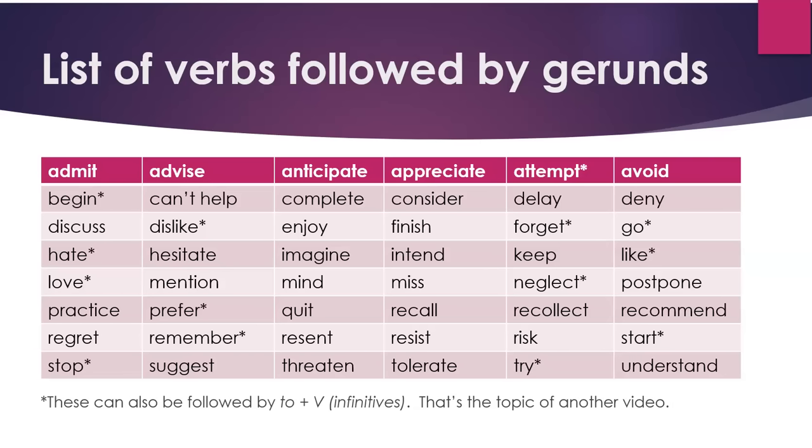Continuing the list: keep, like, love, mention, mind, miss, neglect, postpone, practice, prefer, quit, recall, recollect, recommend, regret, remember, resent, resist, risk, start, stop, suggest, threaten, tolerate, try, understand.